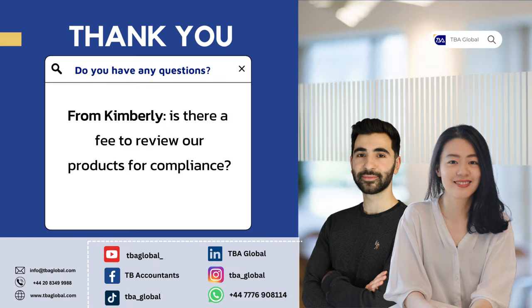We've got a question from Kimberly asking: is there a fee to review our products for compliance? Regarding product testing, at the beginning we ask for the product link. Once we receive it, we check it for you at no charge. If there is any testing involved, we'll let you know what testing is required and how much it costs. It's free of charge for us to check whether you need any testing certificates.